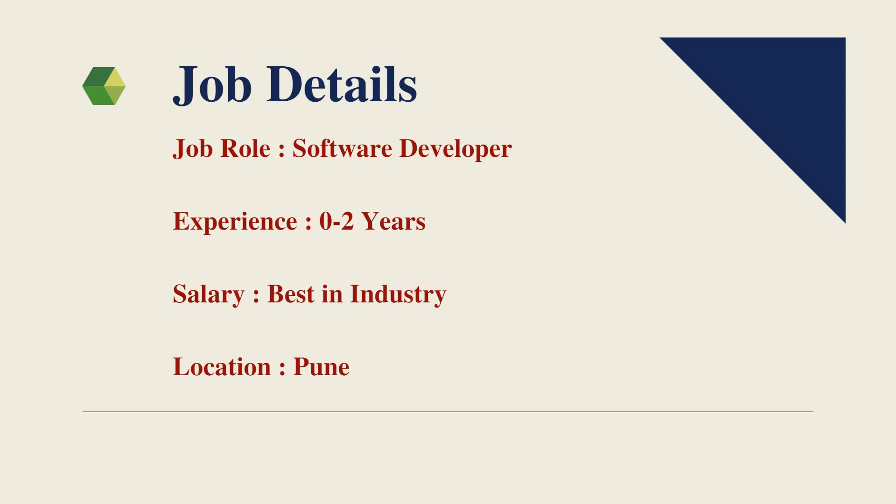The job role or job title is Software Developer. The experience needed is 0 to 2 years, and the salary is best in industry. The job location or work location is Pune.